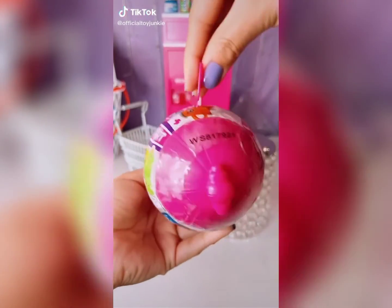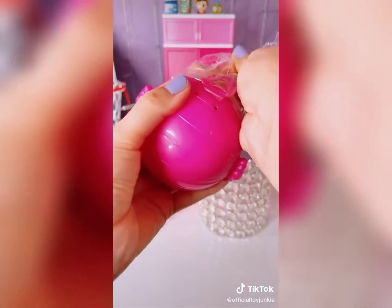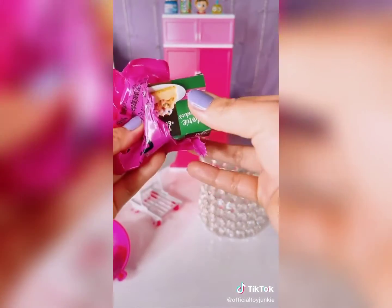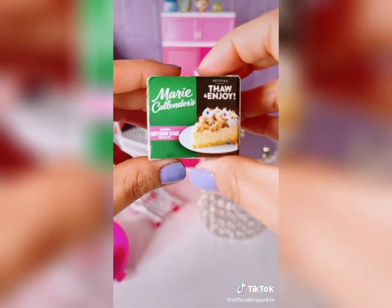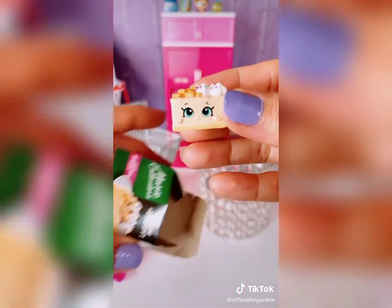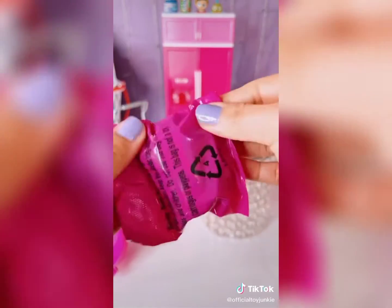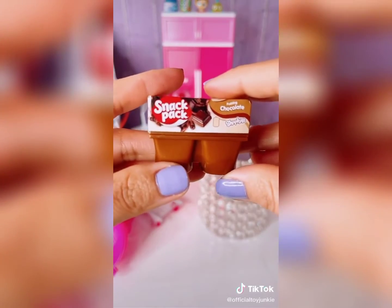What are we going to get inside? For a surprise! Oh my gosh, that's super cute! And we got — we got the birthday cake! Oh my gosh! This is super cute! Next one! Oh my gosh, you guys, we got the chocolate snack pack!